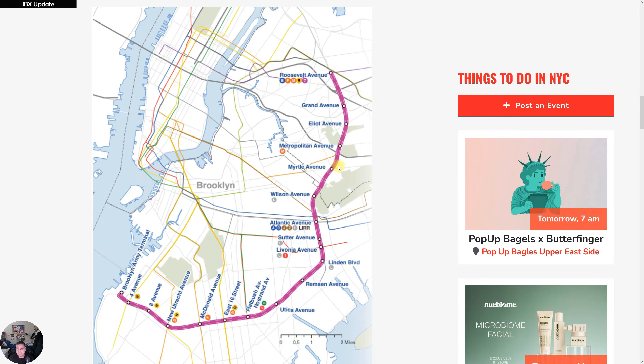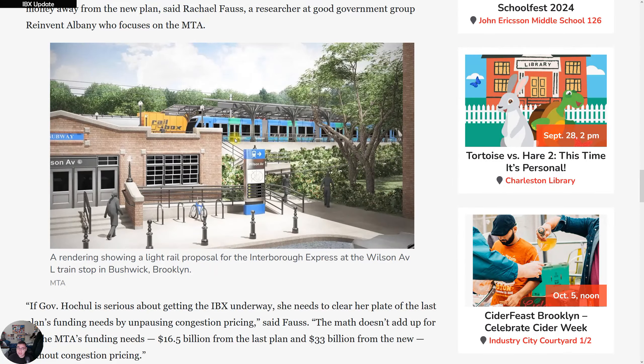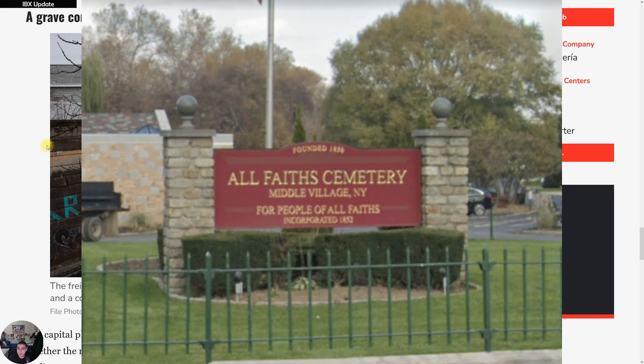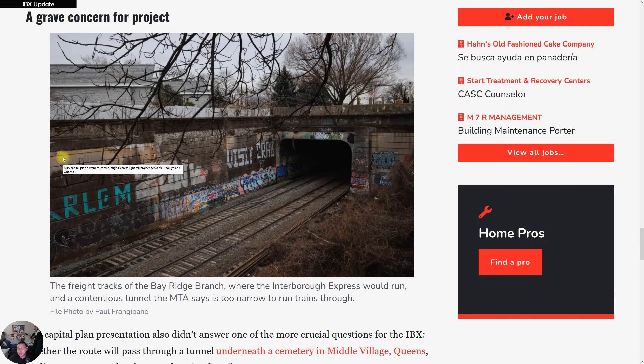The last portion of this article addresses concerns about a specific section of the IBX — from Wilson Avenue to Metropolitan. The section of concern is between Wilson and Metropolitan, and there's a graphic showing what Wilson Avenue station will look like in the future, which looks pretty good. The grave concern for this section is that there is a cemetery located here.